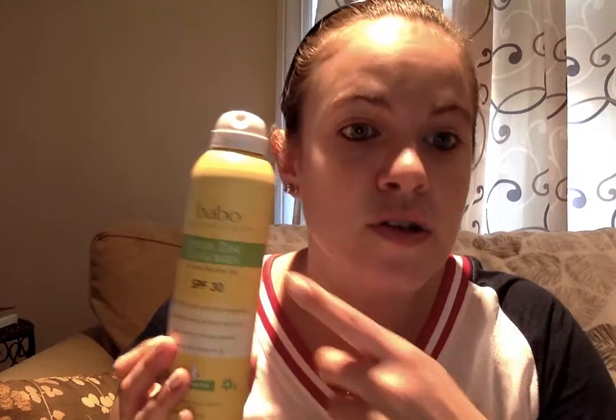Typical sunscreens you would find, like Coppertone and other drugstore sunscreens, are great but they don't have that great of ingredients in them. The more you put on your body, they soak into your bloodstream and it's really not good. So I found this company, Bobo Botanicals.